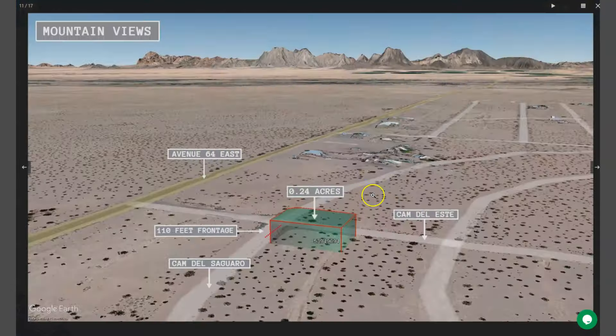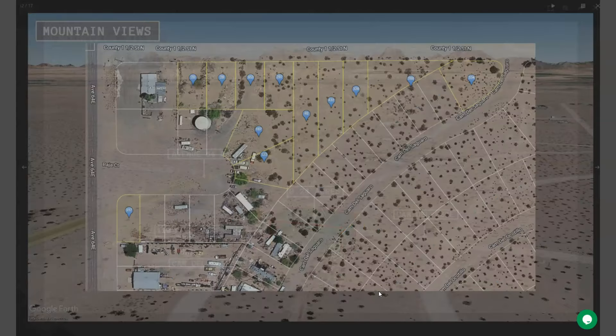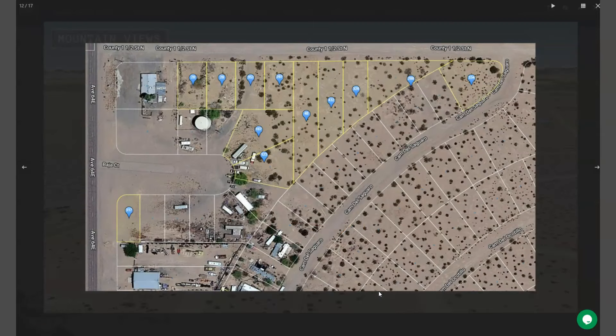Now this is a beautiful corner lot. It's just closed by Avenue 64 East. Water and power are readily available within this area as well.